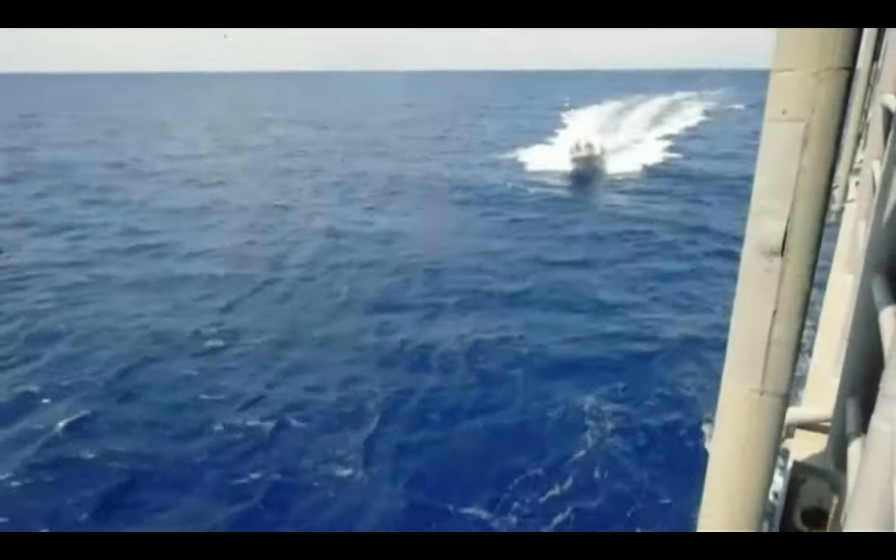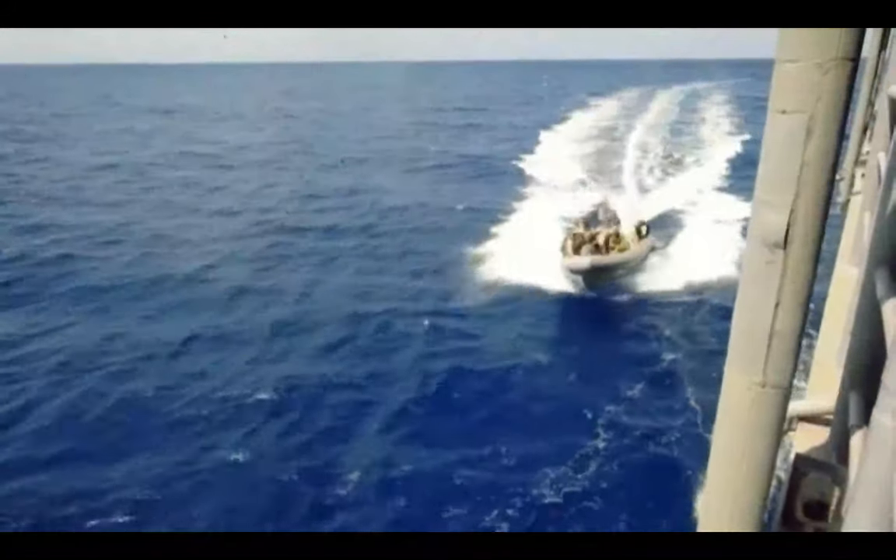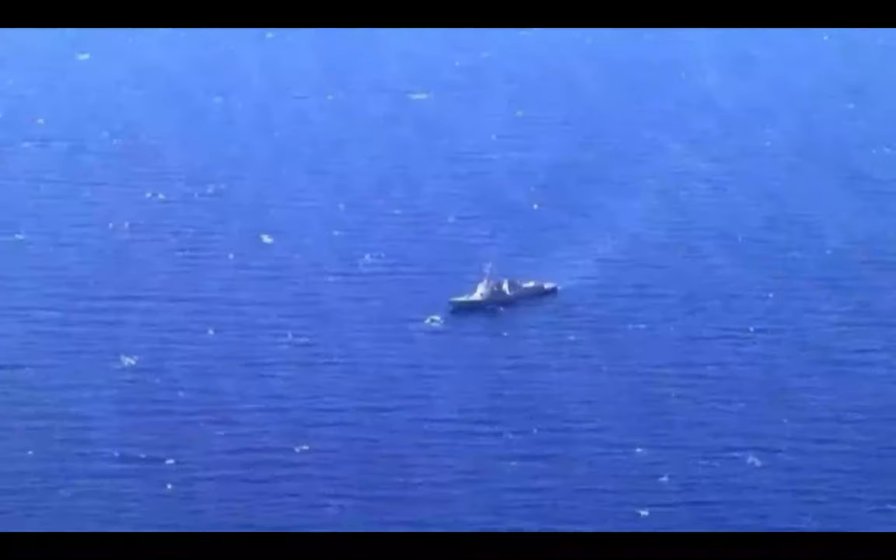While the Fifth Fleet primarily focuses on Middle East operations, its mission extends to counter-piracy efforts off the coast of Somalia in the Gulf of Aden and the Indian Ocean. The Fifth Fleet's adaptability allows it to address multiple maritime security concerns simultaneously.